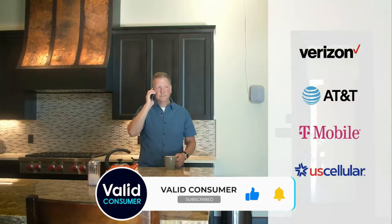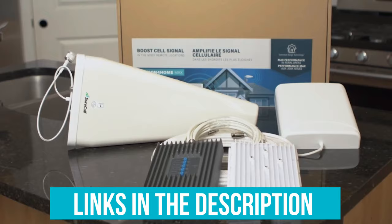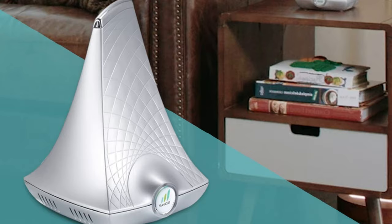We have listed the top 5 cell phone signal boosters and their key features, plus the things you need to consider to help you choose the best one for you. Links to all products mentioned in the video are in the description below. You can also find a more detailed analysis and a comparison tool on our website, validconsumer.com.